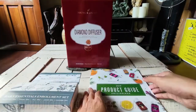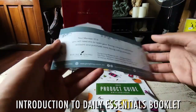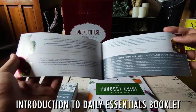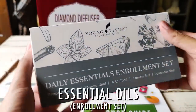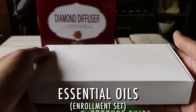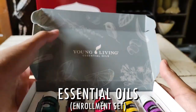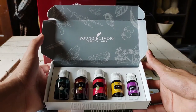The Daily Essentials Booklet is an introduction to the enrollment set, which comprises five oils with different health benefits. All information regarding them is stored here. The Young Living website states: 'Power up your daily life with nature's living energy — essential oils. Our curated set of best-selling essentials can target your everyday needs, transform your health, and enhance your home. Start your wellness journey today.'